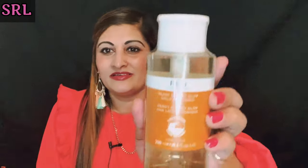It's 250 mils — a big massive bottle! That's going to be really good. It's an AHA lotion tonic, so it's for cleansing. That's product number one.